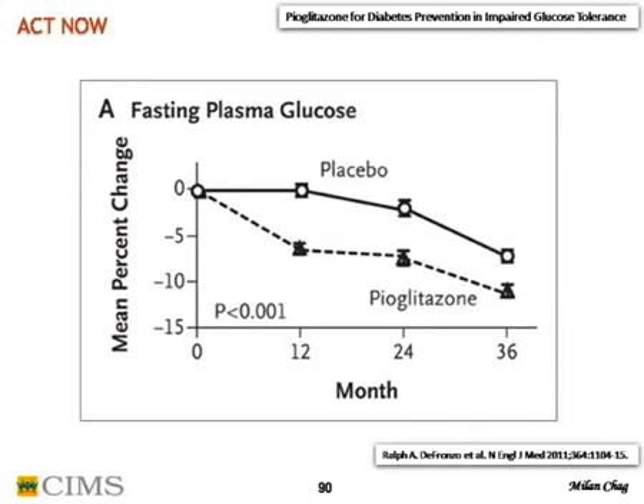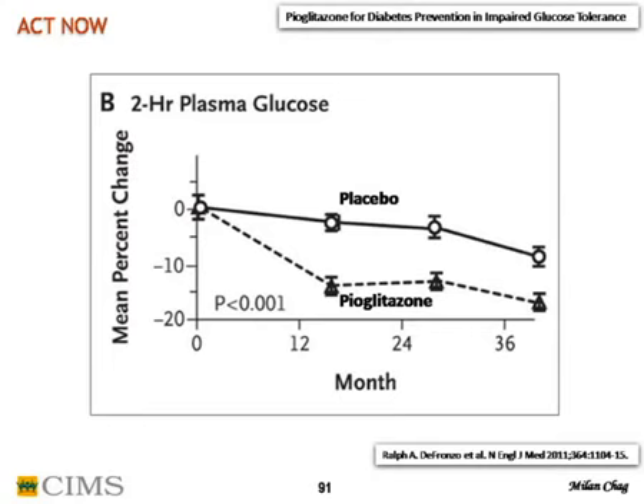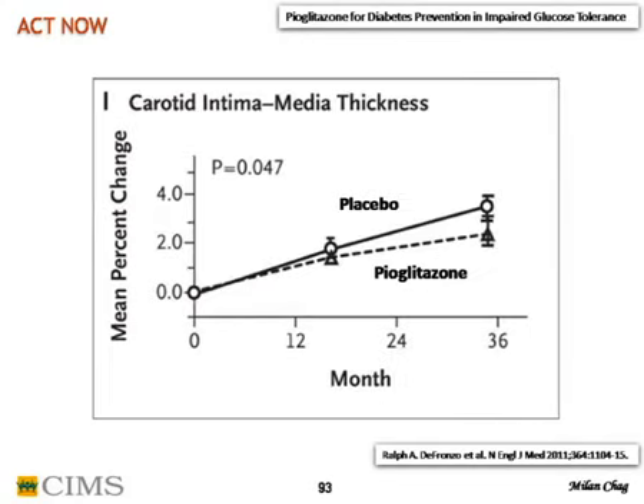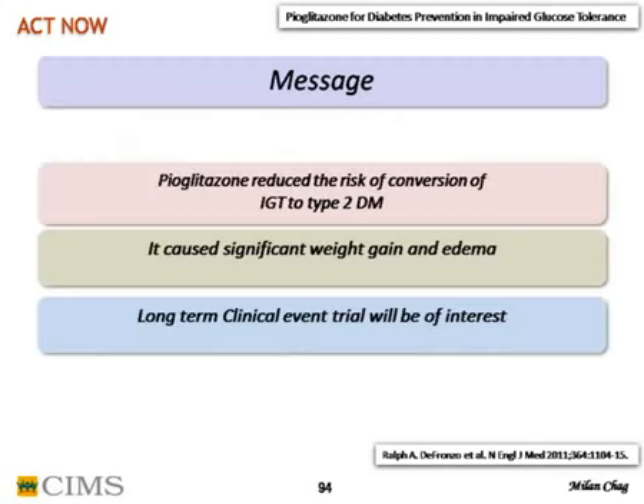Pioglitazone significantly reduced the development of diabetes — the primary endpoint was achieved. Fasting glucose and post-prandial glucose were significantly less with pioglitazone. However, there was significantly increased weight gain with pioglitazone. Interestingly, carotid intima-media thickness was just significantly in favor of pioglitazone — CMT ratio was reduced, showing some anti-atherosclerotic action. The message: pioglitazone reduced risk of conversion of IGT to type 2 diabetes but caused significant weight gain and edema. Long-term clinical event trials will be of interest.